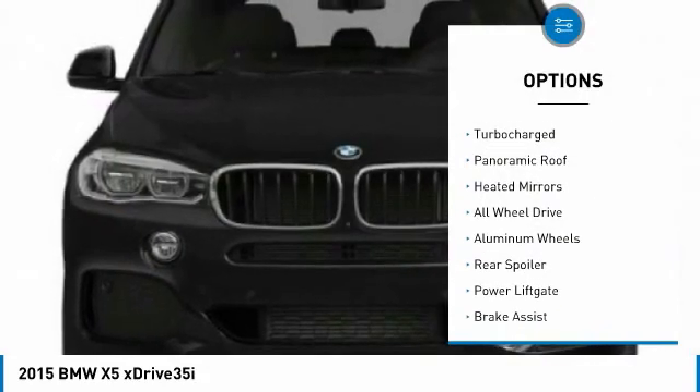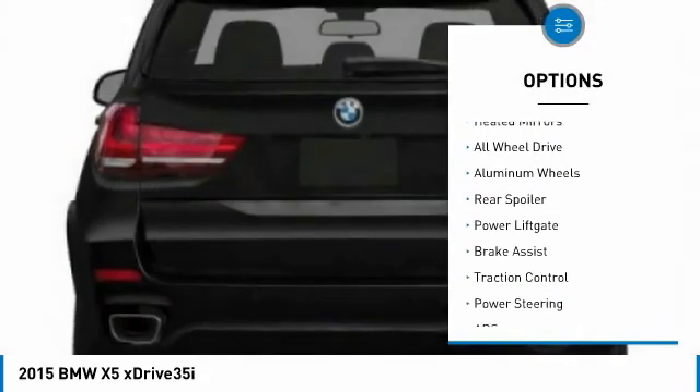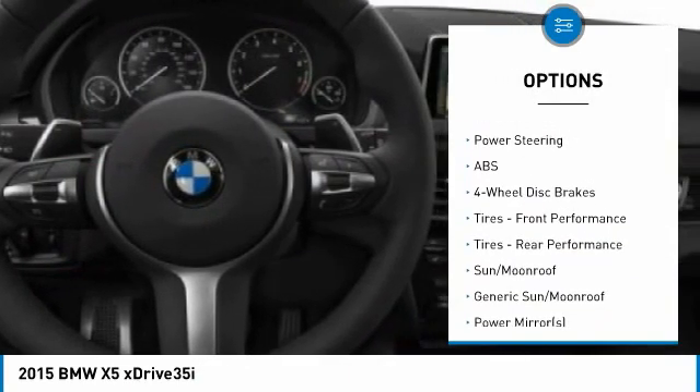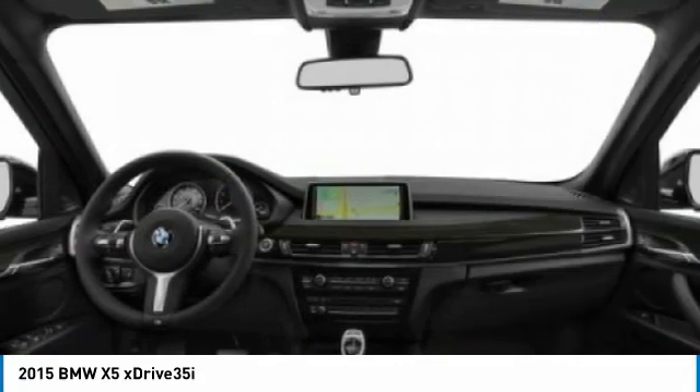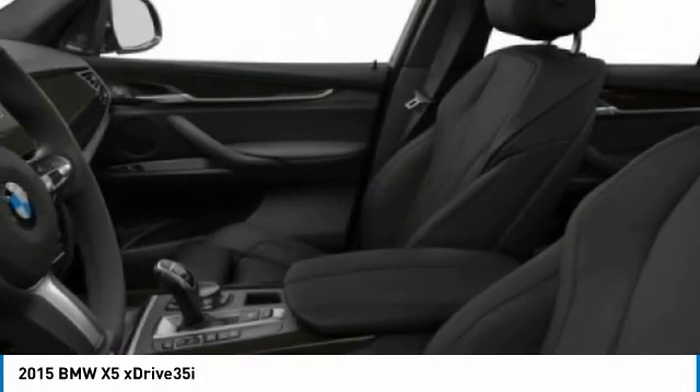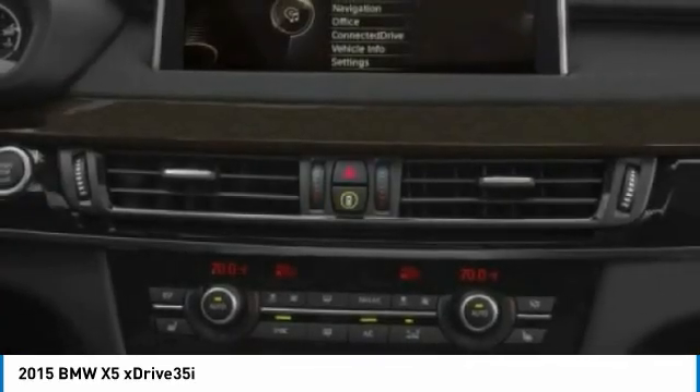Tire pressure monitor, turbocharged, panoramic roof, heated mirrors, all-wheel drive, aluminum wheels, rear spoiler, power lift gate, brake assist, traction control. If you like it online, you'll love it in your driveway. Take it for a spin today.